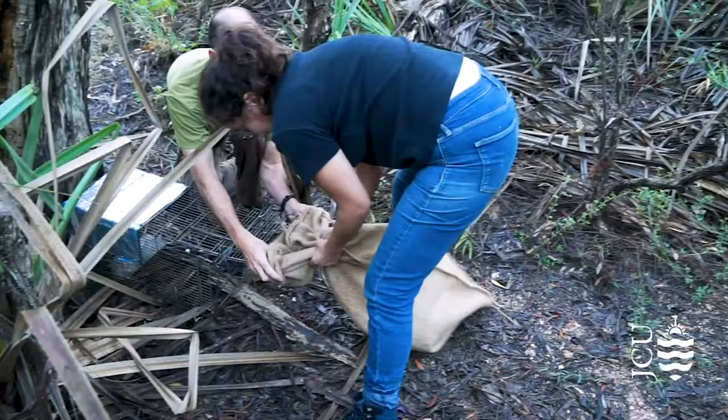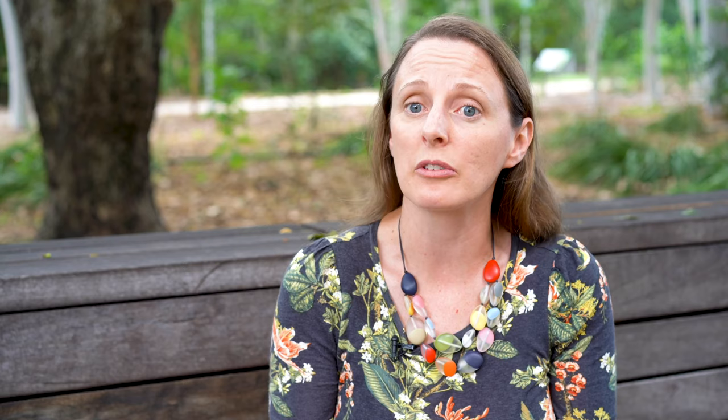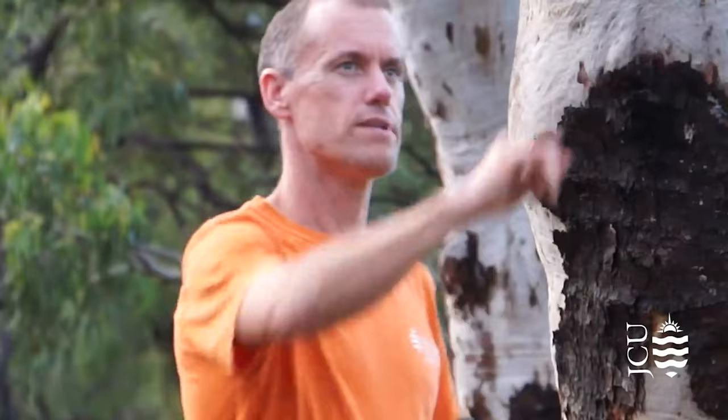One of the really important skills that you'll actually learn is surveying and handling wildlife in the wild. On these field trips to the outback and into the rainforest, you'll actually be capturing wild animals and holding them in your hand. We'll teach you how to identify each of those animals, how to handle them safely and ethically, and then release them to return to the wild.